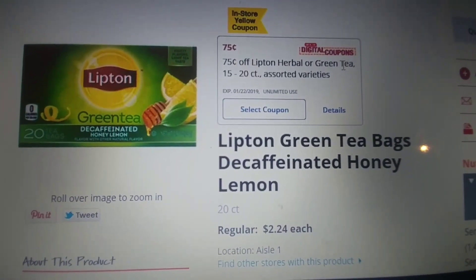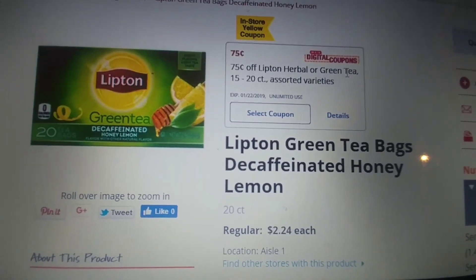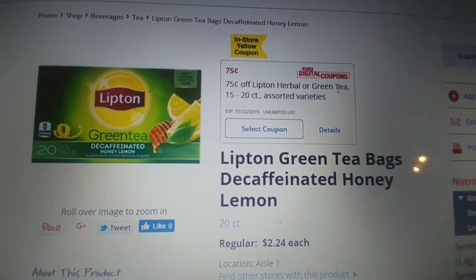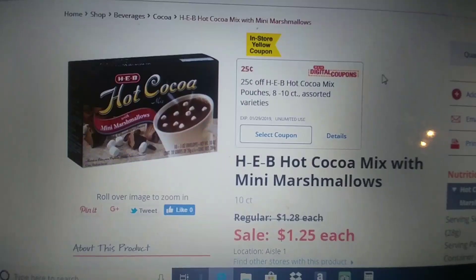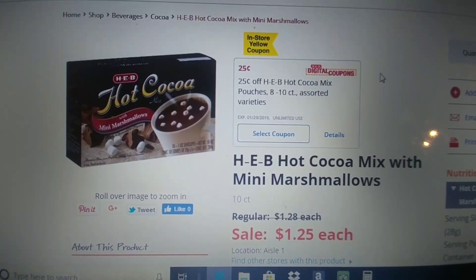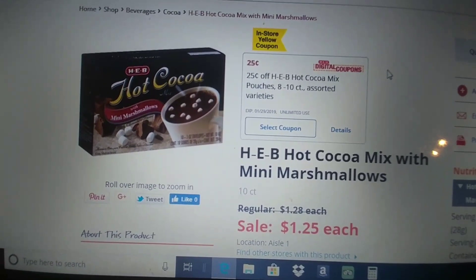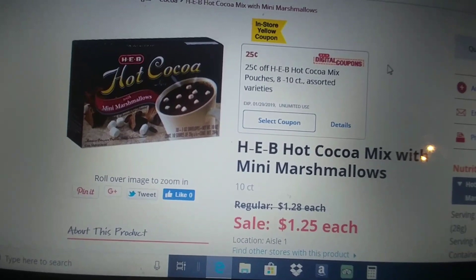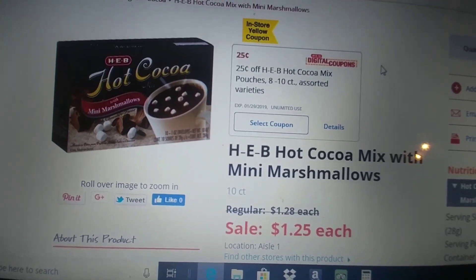Lipton Green Tea, the 20 count, retails for $2.24. We have an in-store or digital for 75 cents off of one, making one of these $1.49. The HEB Hot Cocoa retails for $1.25 this week, and there's 25 cents off of one in-store or digital, so it's going to make these $1.